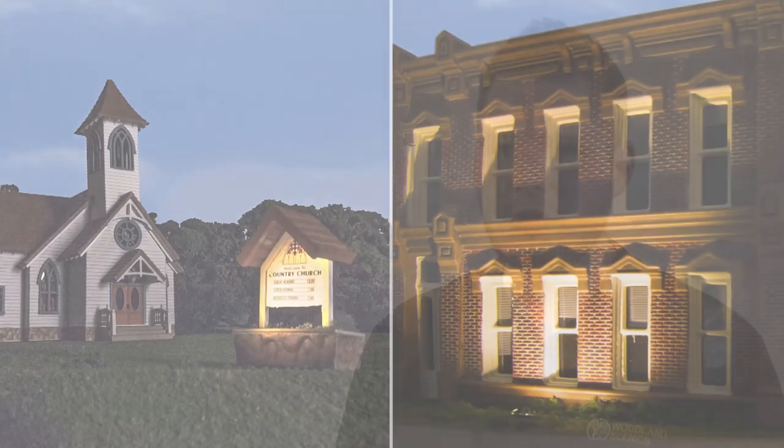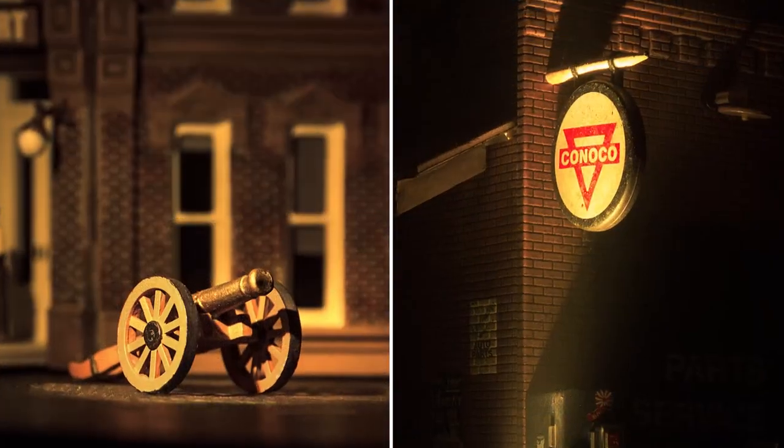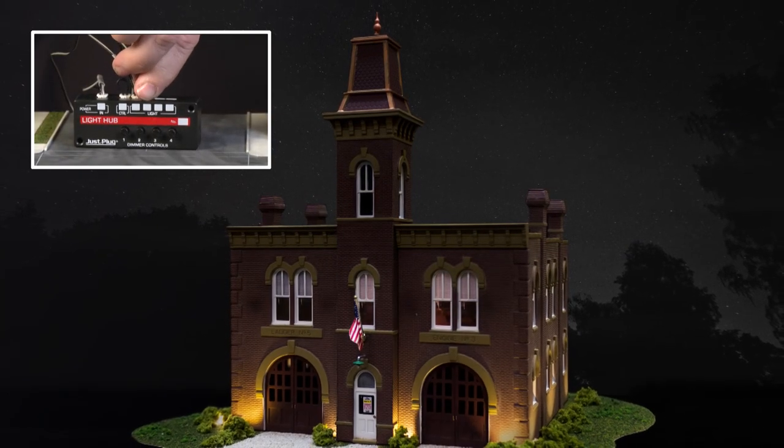And don't limit yourself to one or two lights either — they can be used all over your layout. For instance, municipal buildings and monuments have lights all the way around the perimeter. Be creative like we have with the firehouse and you can see some great effects.